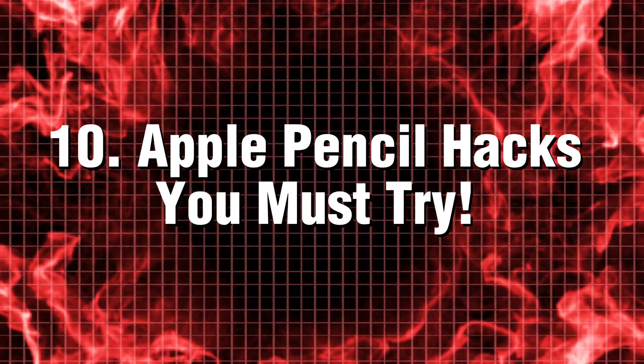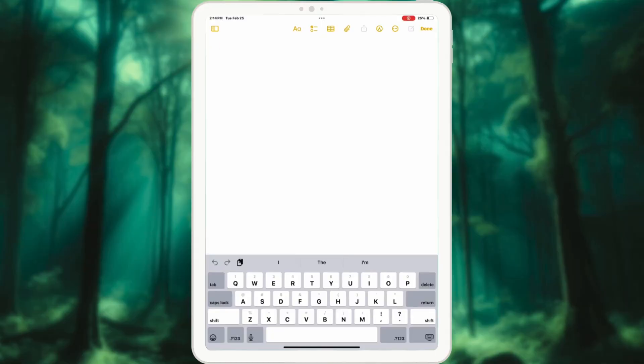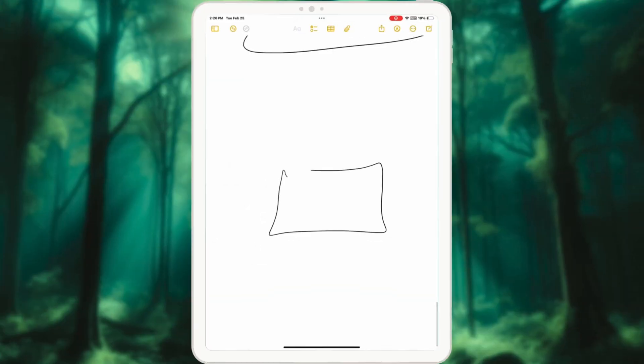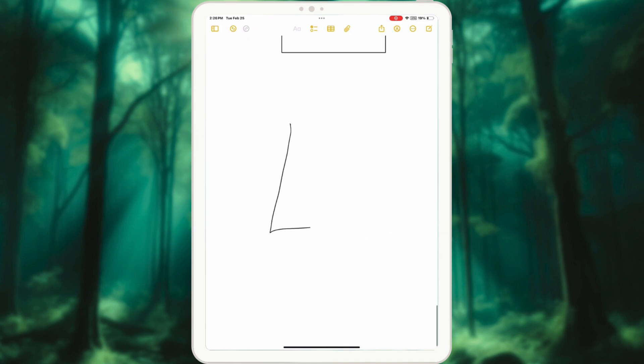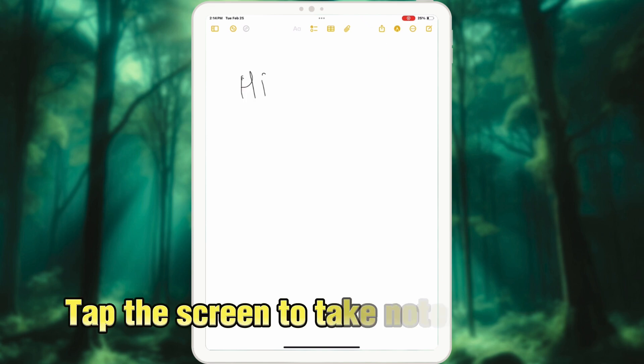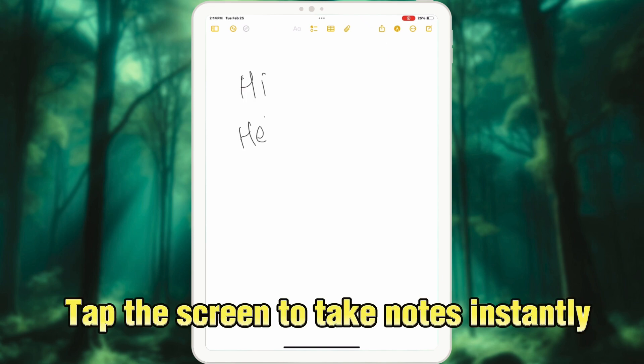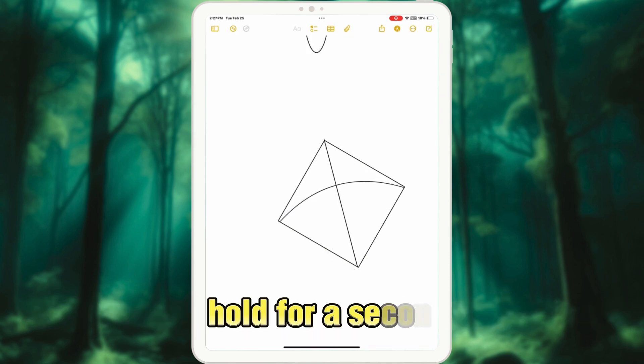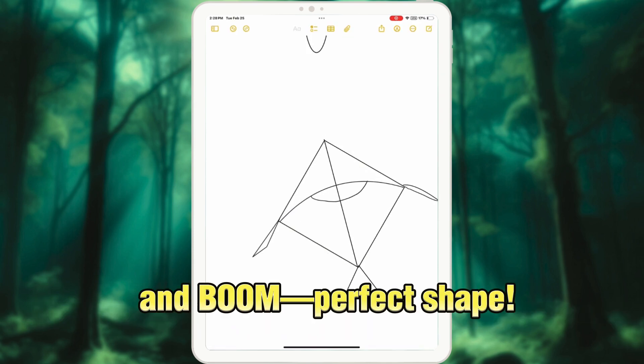Tip 10: Apple Pencil hacks you must try. The Apple Pencil isn't solely designed for drawing — it offers a range of functionalities that can elevate your productivity and creativity. Tap the screen to take notes instantly, scribble anywhere to convert handwriting to text, or draw a messy circle, hold for a second, and boom — perfect shape.